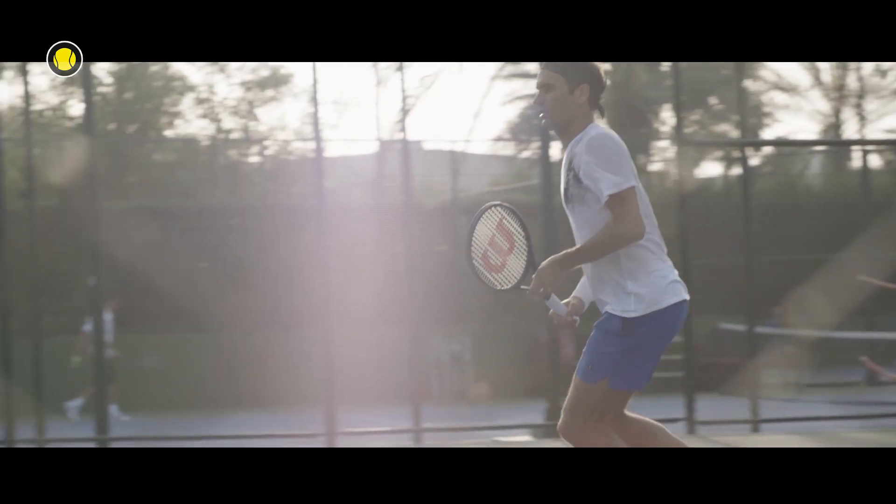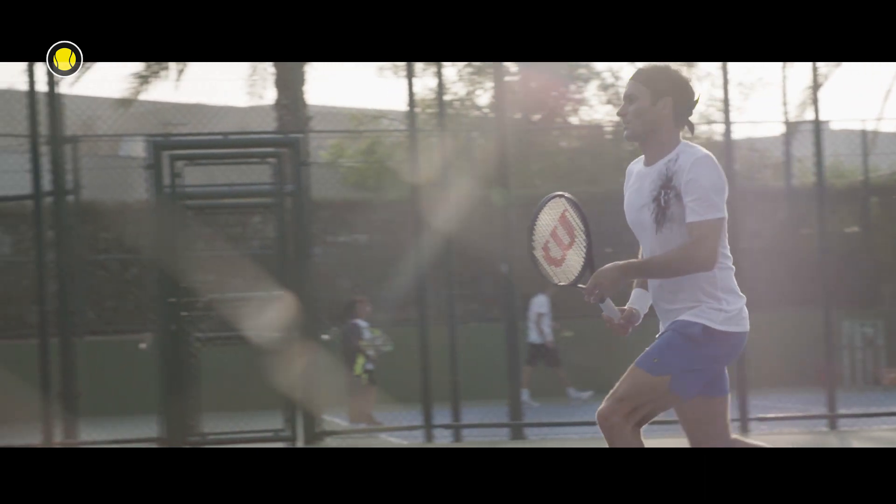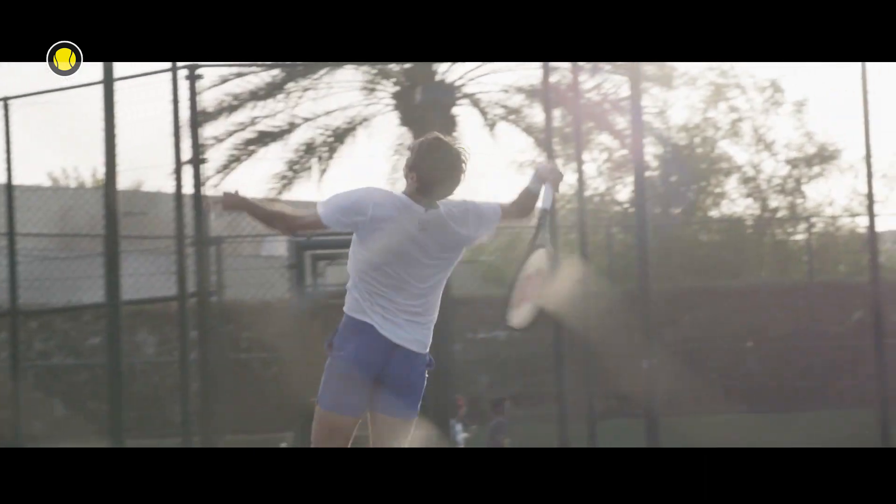It was a huge pleasure for me to design this racket with the Wilson team. The black one is called the Tuxedo Racket because of the three and nine o'clock positions with the shiny paint finish. It's been my favorite racket ever since, but staying the same means going backwards, so we're moving to a new racket. I'm very excited to unveil it.